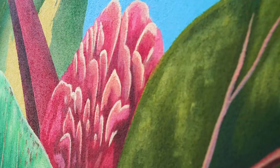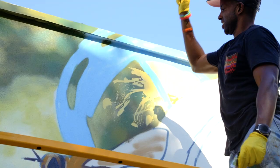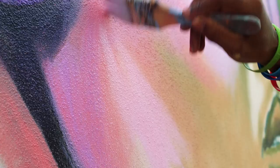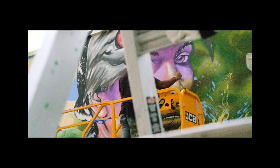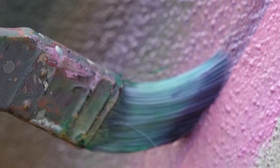The piece is called A Unique Call, and specifically with that piece I wanted to really focus on native plants and animals that are in South Florida. If you look at it, there are certain plants there that you can only find here, and specifically ones that are endangered. The bird, for example, is an endangered bird called a snail kite. They're found in the Everglades, and because of water levels and things like that, they're considered a threatened species.